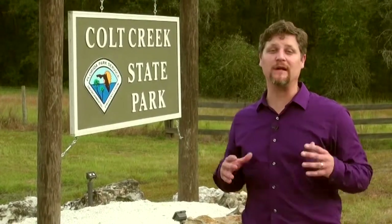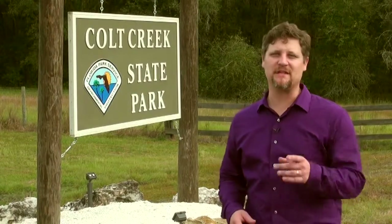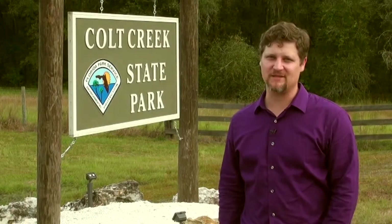I'm here at Colt Creek State Park where we're going to take a hike through the woods and learn about things like seasonal wetlands. So sit back, relax, and join me on this science quest.